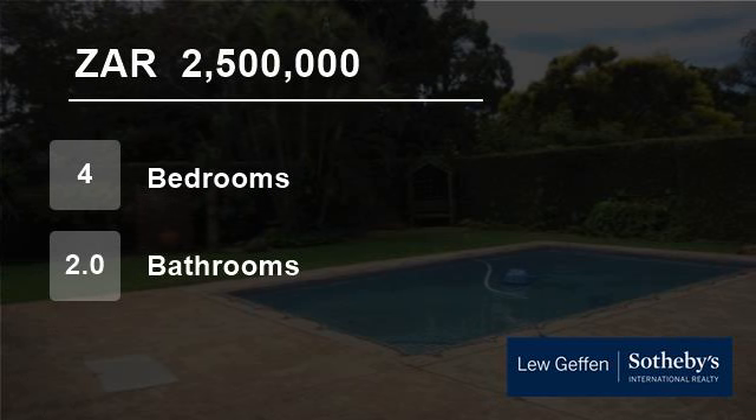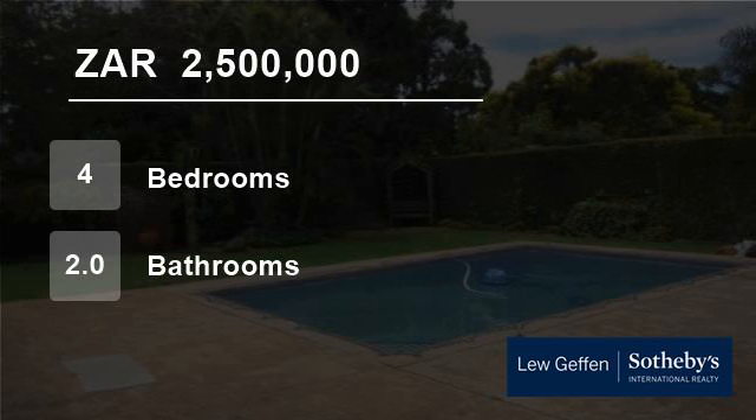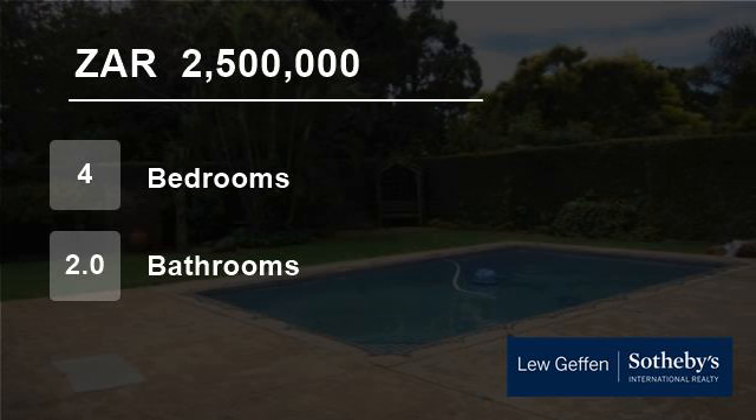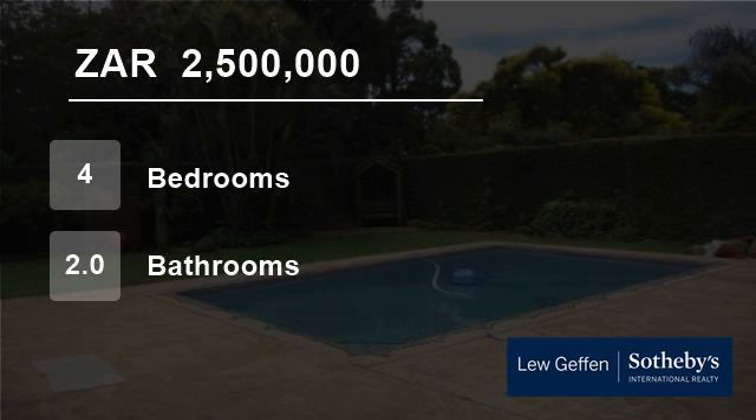Townhouses in the suburb sell from R1,500,000 upwards, and homes are selling from R1,800,000 to R6,500,000. For more information on this property or to arrange a viewing, please contact us.